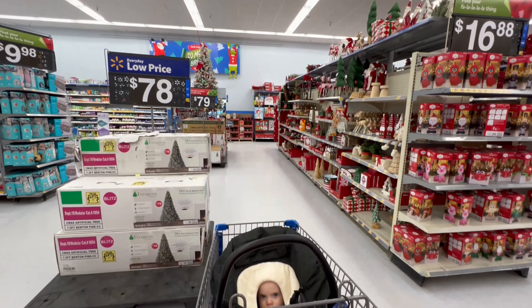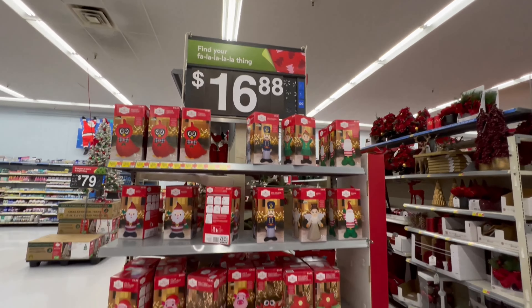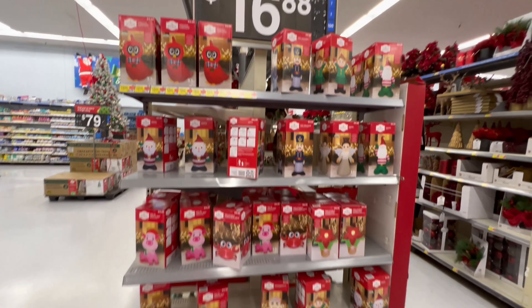Baby girl and I are here at Walmart. Let's check out what Christmas stuff they have. First of all, I see some little inflatables here — $17 a piece. These are not too bad.